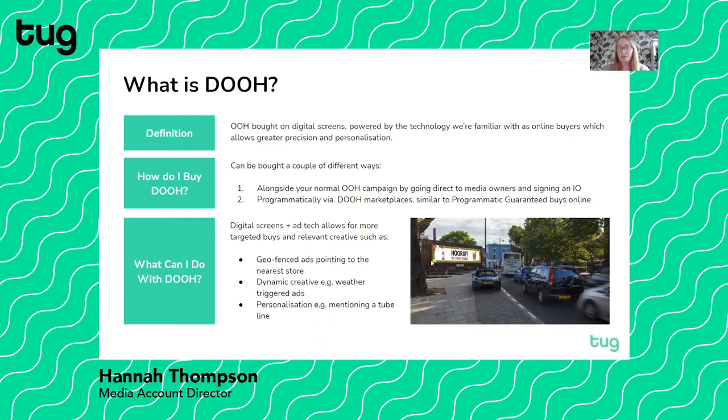Programmatic buying operates similarly to programmatic guarantee, if you're familiar with that. It's not fully controllable on the buy side because of the nature of the format, but it's still activated through the programmatic pipe. There are major benefits to using digital out-of-home — the main ones being more advanced targeting and more relevant creative. You can do things like geofence ads to drive to the nearest store, use dynamic creative — I'm sure everybody has seen the Gordon's and Pimm's ads that pop up when the weather's nice — or you can personalise the ads. For example, if you're running on the tube with ads on the Northern line or the Central line, you can acknowledge that in the copy.